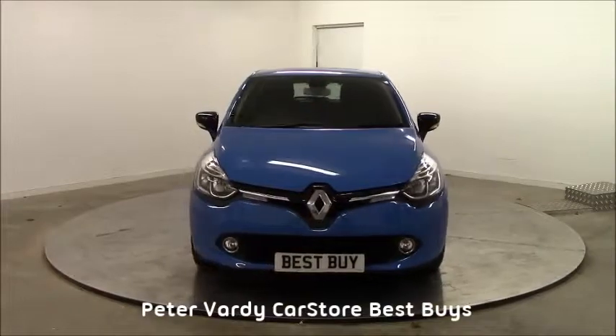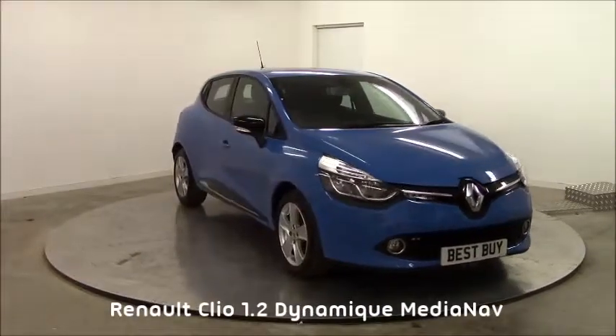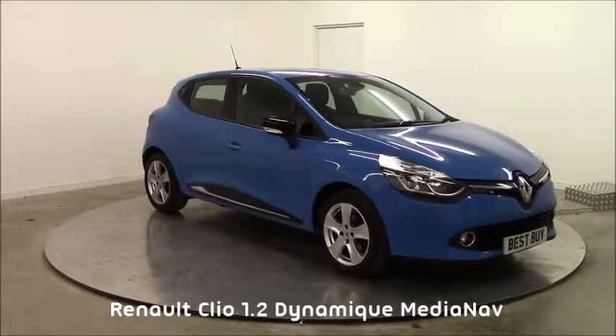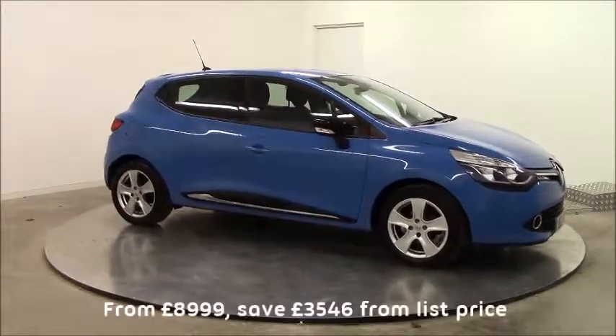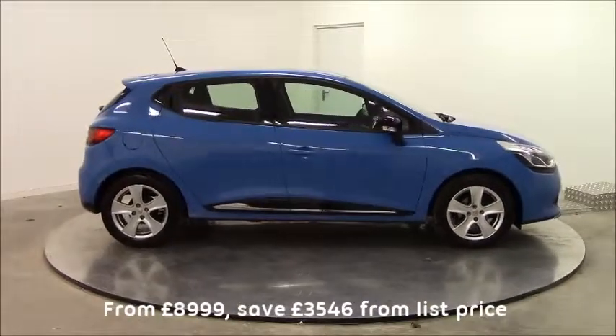Another winter best buy in 60 seconds from the Peter Vardy car store. Researched nationally, this Renault Clio 1.2 Media Nav, 1363 plate, represents amazing value at only £8,999, saving £3,546 against cost when new.